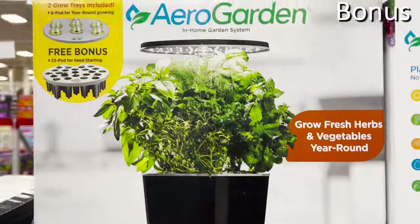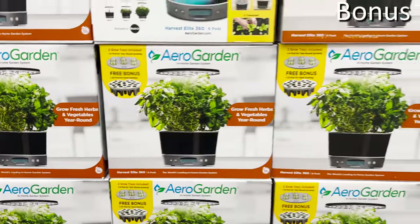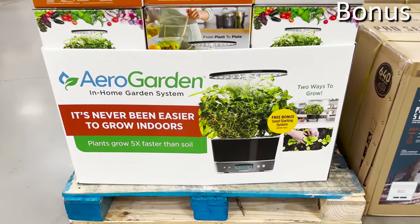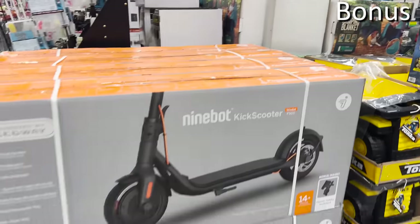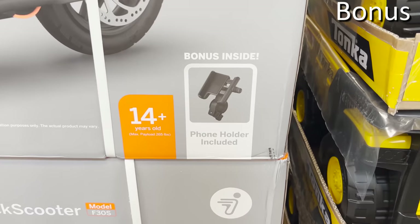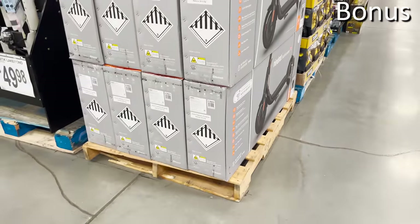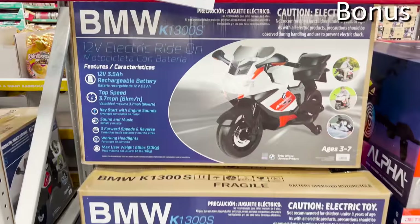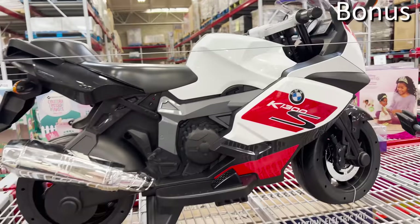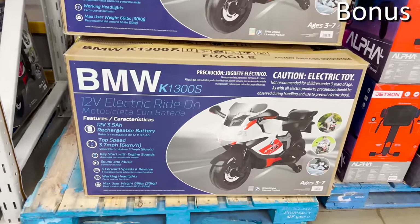The hugely popular AeroGardens are $140 at Sam's. In addition to being a competitive price, this lets you grow your own herbs inside regardless of the weather or whether you have a backyard — no green thumb required, and it includes a seed starter kit. If you're in the market for a high-end teen-ready gift idea, the electric scooter by Segway is $579 — one of the most competitive prices in stock right now. For kids ages three to seven, there is a BMW ride-on motorcycle for $130 — the closest you'll get to anything tied to BMW with a three-digit price.